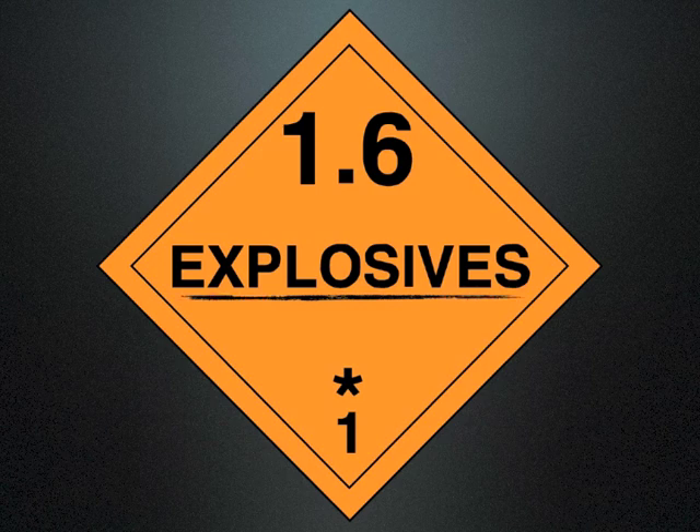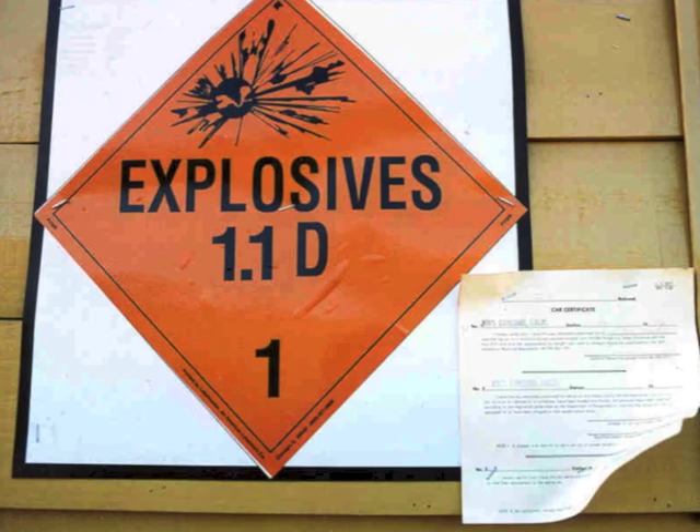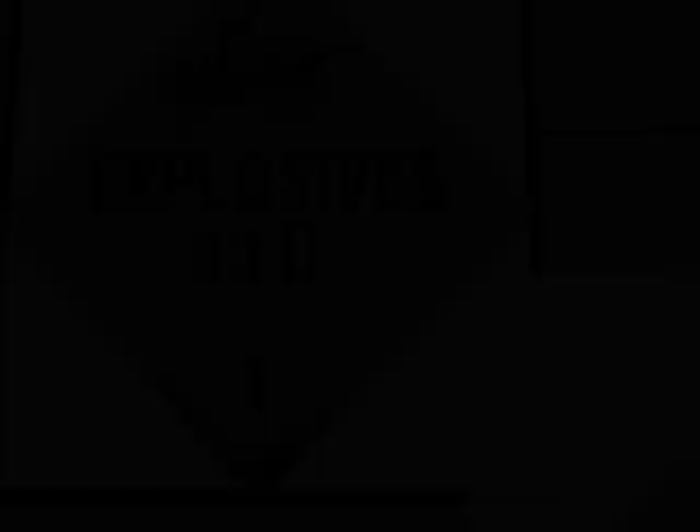Hazard class 1 chemicals are explosives. The explosive class is further subdivided into divisions to identify the specific blast or fire hazard. Dynamite is a 1.1D, which is an explosive with a mass explosive hazard.